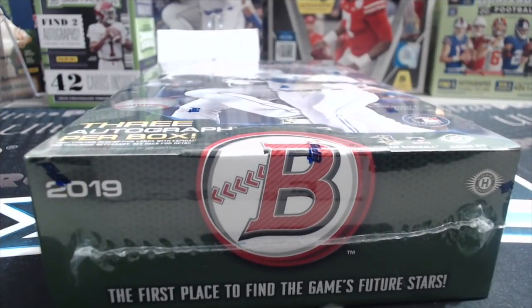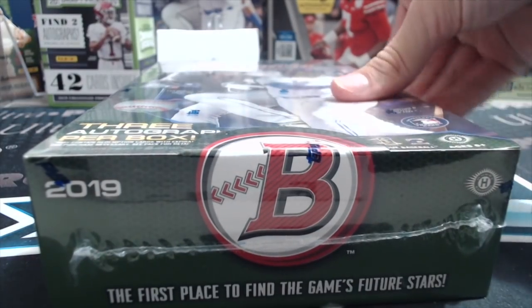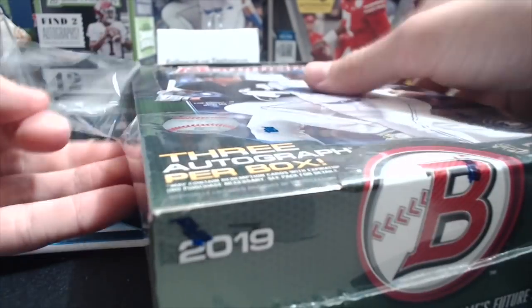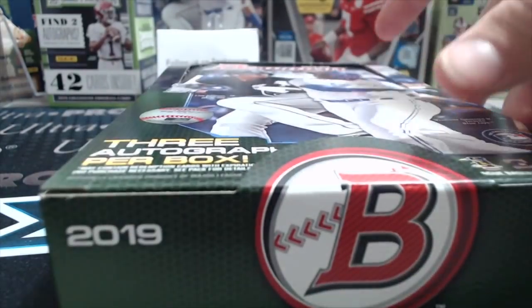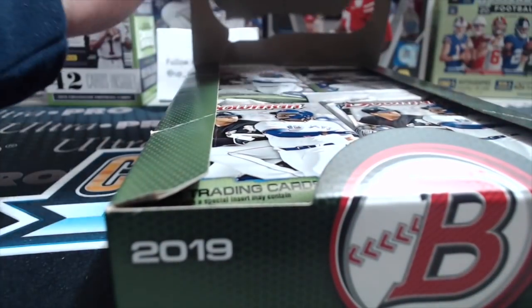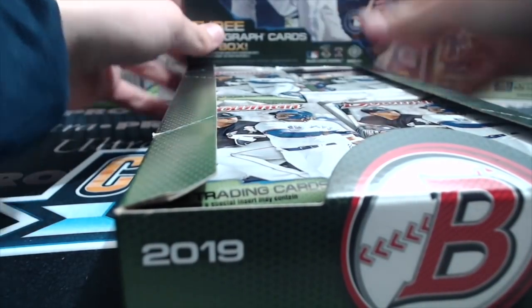Hey everyone, it's Up North Collectors here. We're opening up a jumbo box of 2019 Bowman Baseball. This product is going crazy like Bowman usually does. We were able to get this for a really good deal, thanks to our friends at The Vault — thanks to Aaron and the guys there who hooked us up with a really good price. You get three autographs in this box.